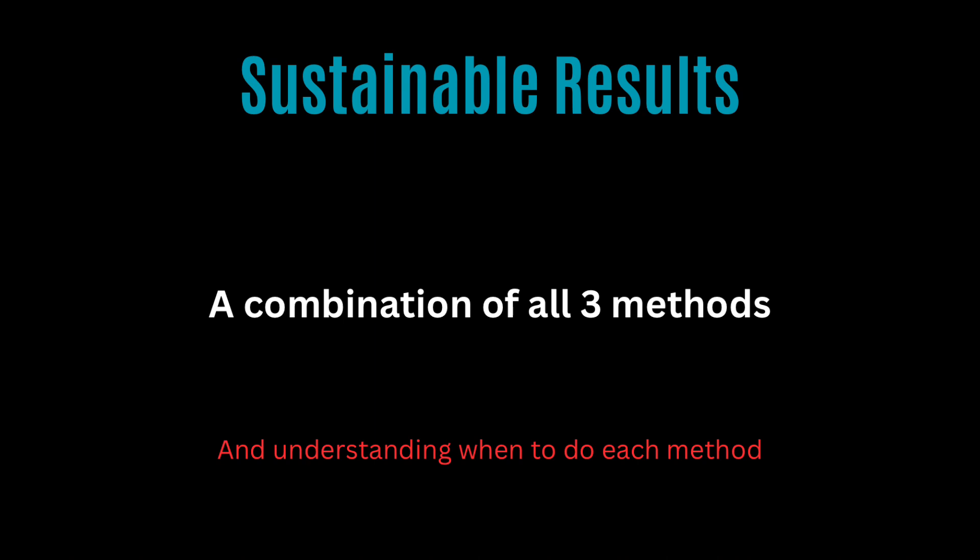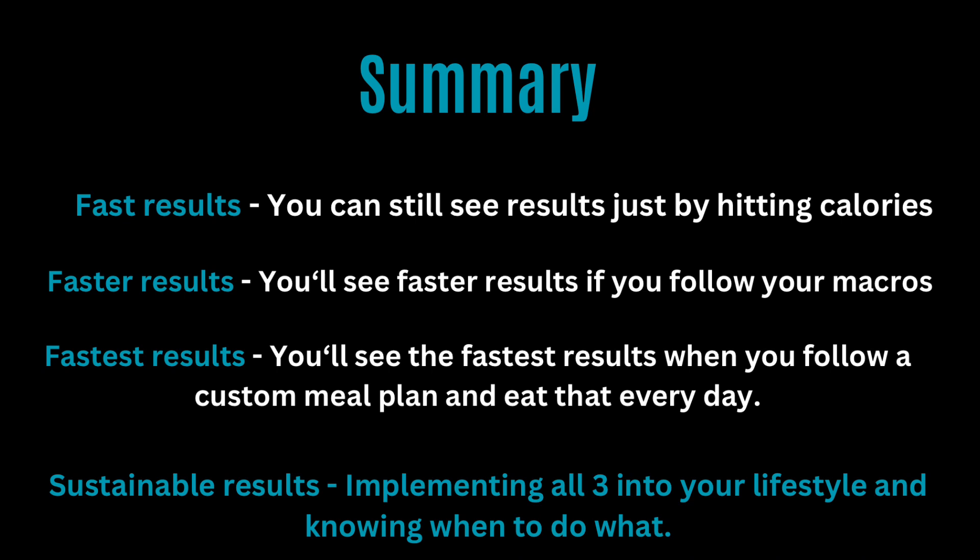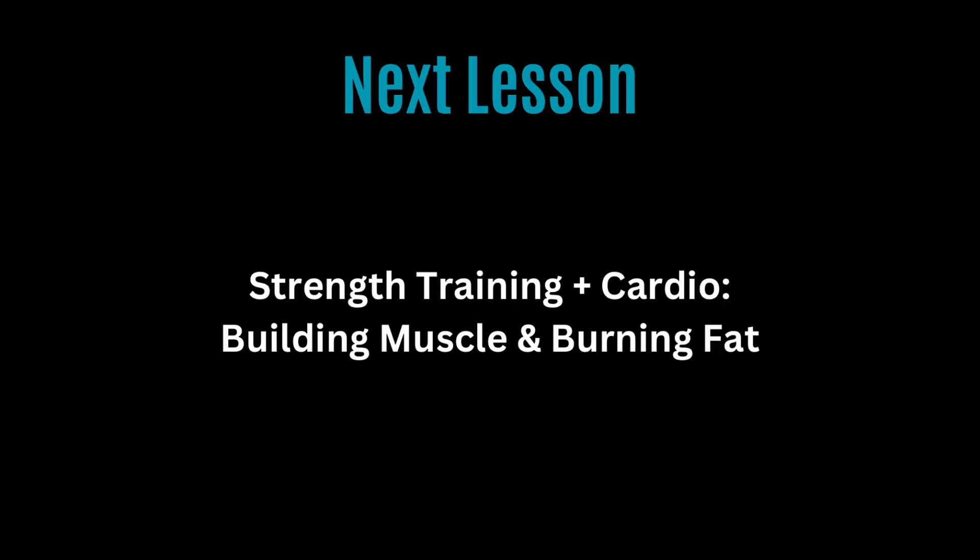In summary: you will see fast results just by hitting your calories; you'll see faster results when you follow your macros; you'll see the fastest results possible when you follow a custom meal plan and eat that every day. However, you're going to get the most sustainable results by implementing all three into your lifestyle and knowing when to do what.